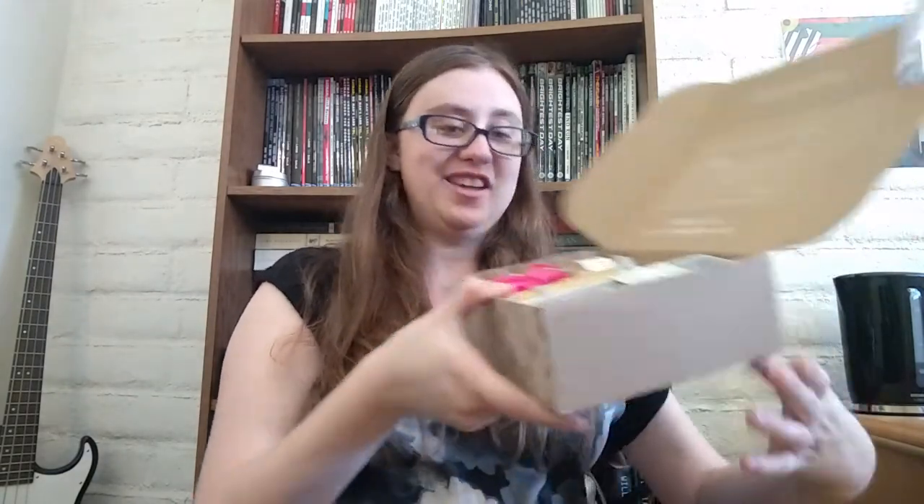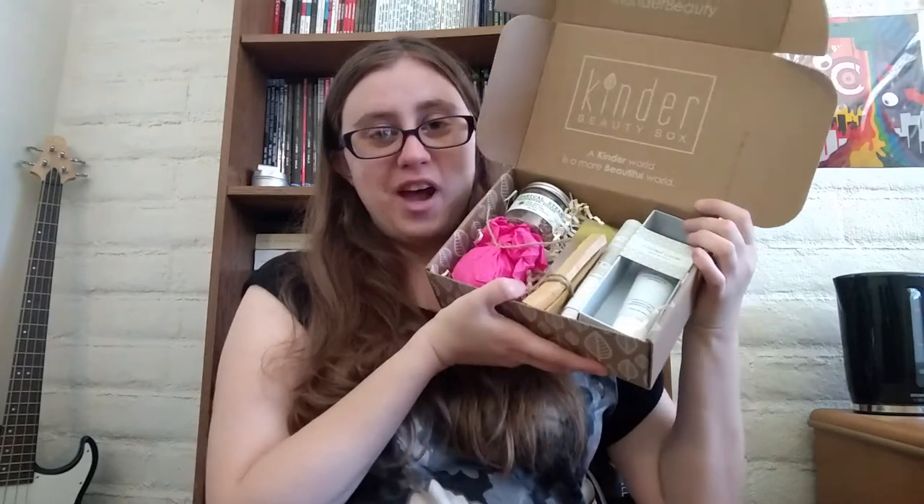Oh my God, you guys, look — it's even packaged so cute! Oh my God, I'm so excited. Okay, I see some great goodies in here. Let's just start pulling things out of the box.